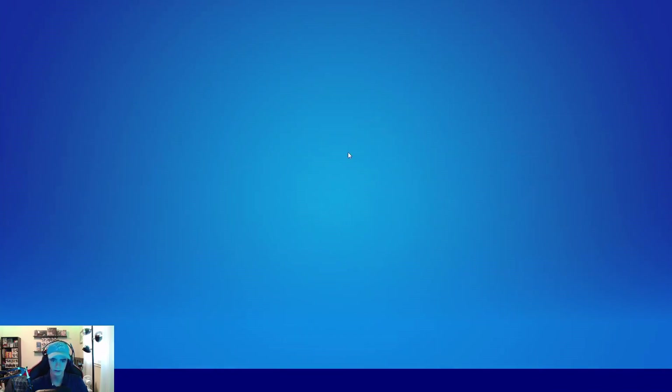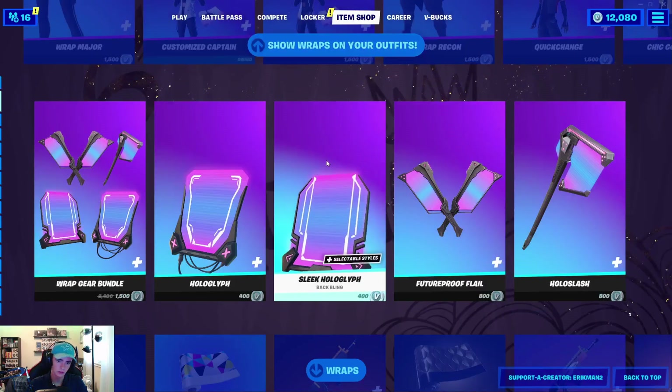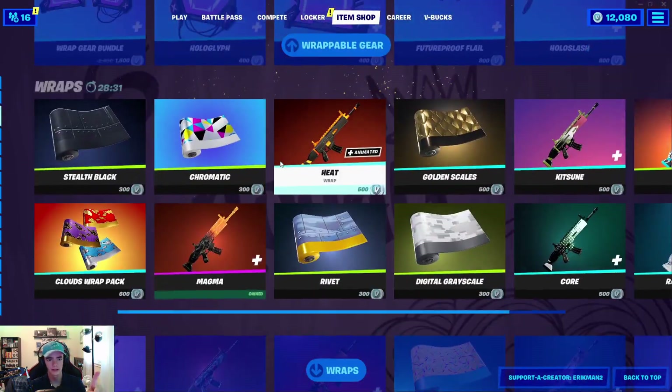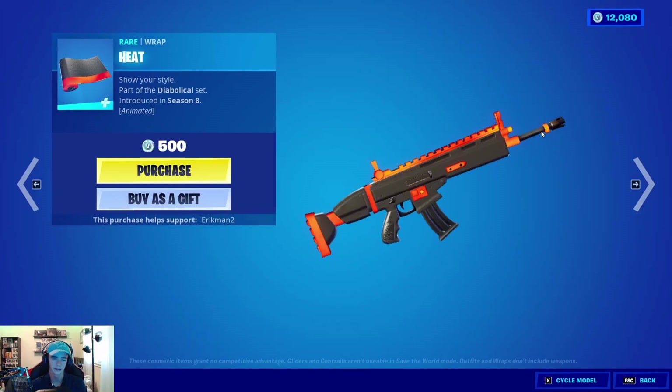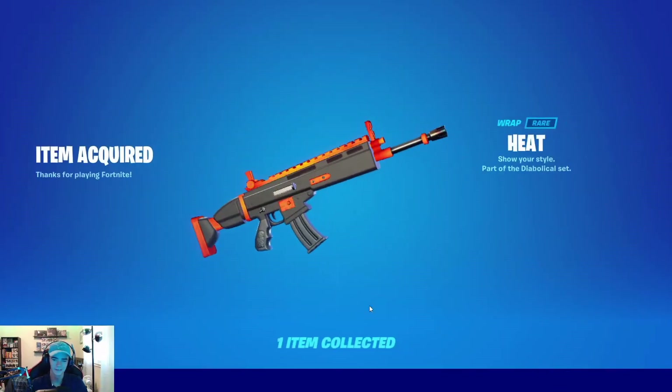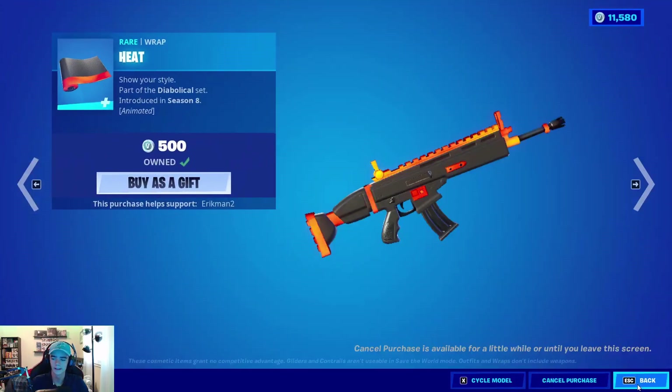And then I've been waiting on this a long time. Shout out to Chaos. I think this is a sick wrap. Heat is back — it looks a lot better in game. But we're gonna pick it up for 500 V-Bucks. And that is all for today.